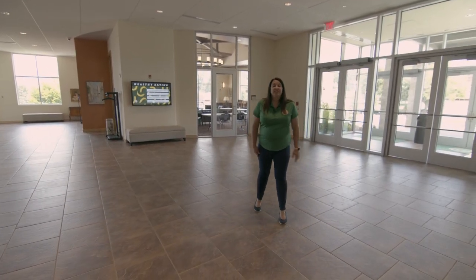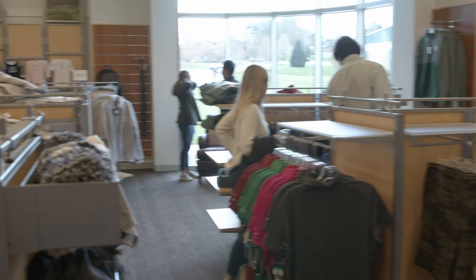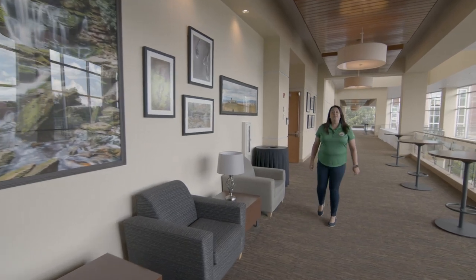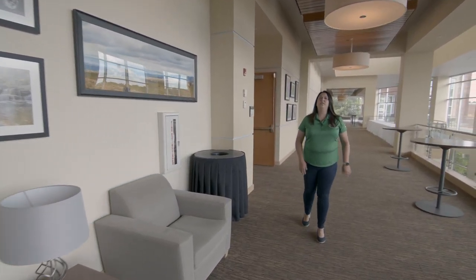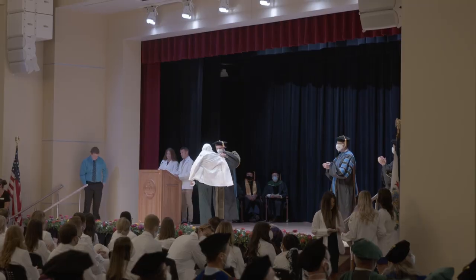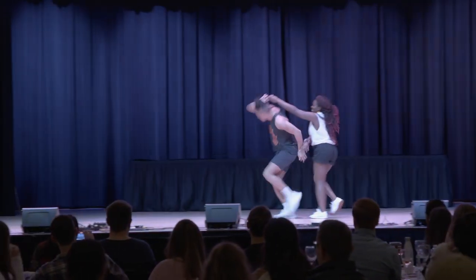Here on the second floor of the Student Center we have our campus store, which offers your textbooks, equipment that you need, and also that fun swag that you're going to want to pick up. We also have our conference center, which is utilized for a number of events here on campus. We host our white coat ceremony here, special speakers, and also a talent show called Follies.